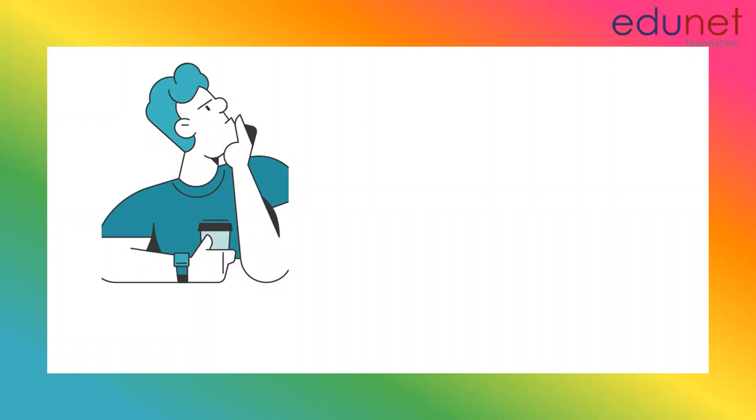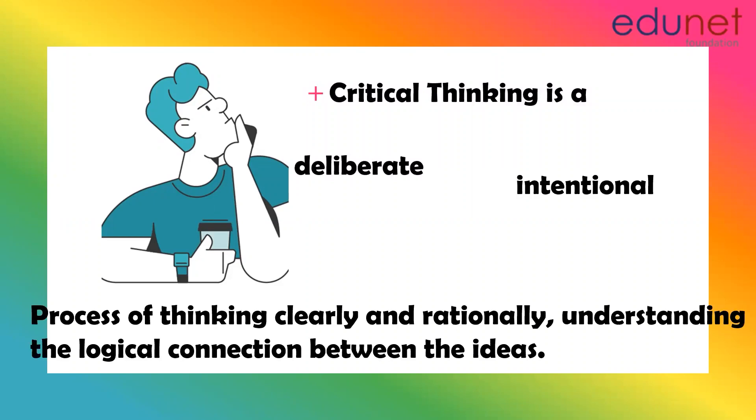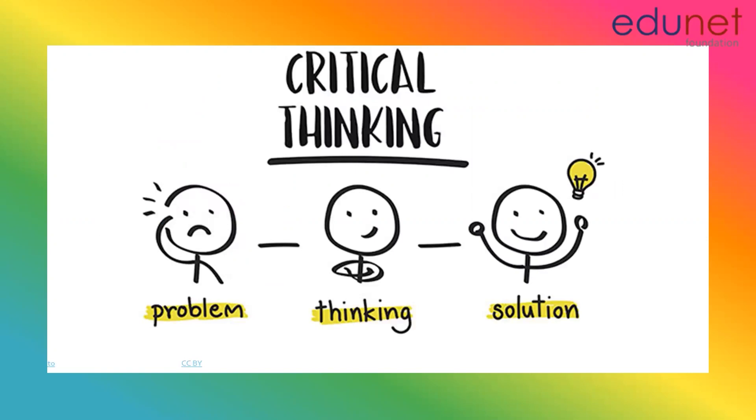So what is critical thinking? Let's understand. Critical thinking is a deliberate, intentional process of thinking clearly and rationally, and understanding the logical connection between the ideas. In simple terms, let's say we have a problem in hand. We put in deliberate efforts to think clearly and rationally over the problem, and we try to understand the logical connection between the information we have been provided with. Finally, we come to a conclusion.